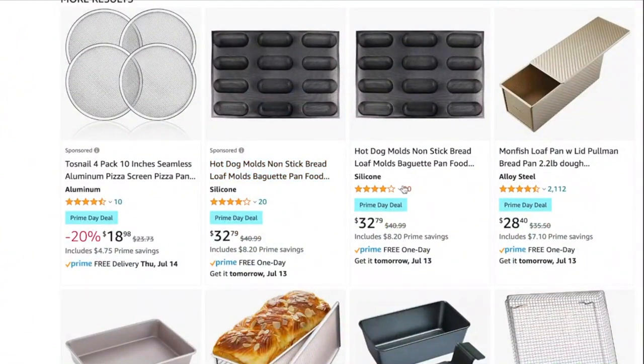The hot dog bun molds I showed in my hot dog bun video were on sale. They're still really expensive — I don't know why hot dog bun shapes have to cost so much. I paid $45 for mine, but they have them on sale for $32.79, which is a little better.